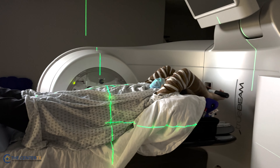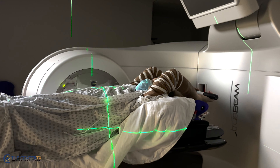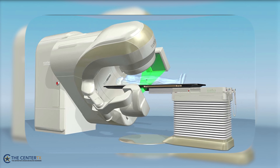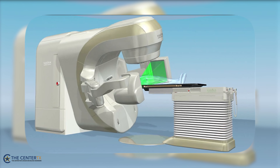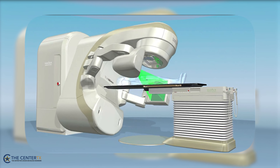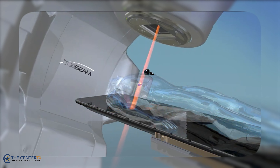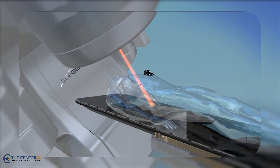Another feature of this machine is the delivery of flattening filter-free beam which enables faster treatments with higher precision. We currently live in the era of image guidance where we utilize imaging to make sure we are treating where we are supposed to be treating. Tumors in certain areas of the body tend to have a significant amount of motion. The 4D CT enables us to fully capture the entire range of the motion and ensure adequate treatment of the tumor.